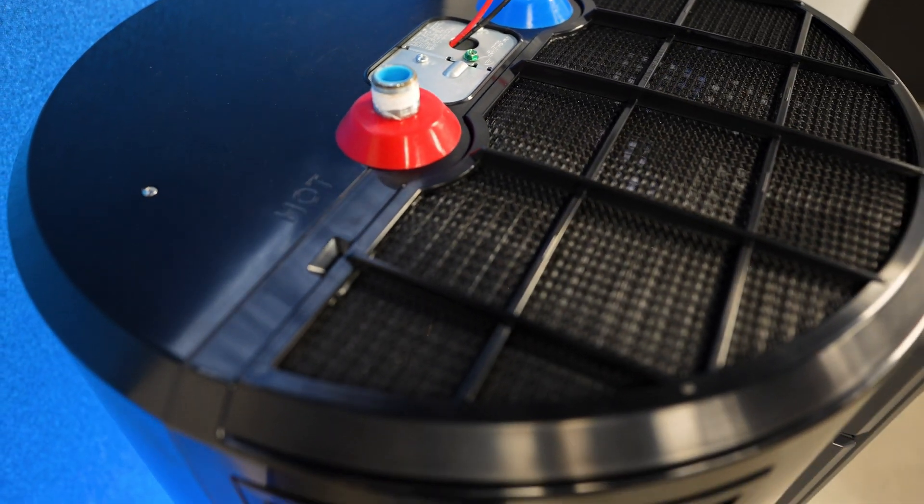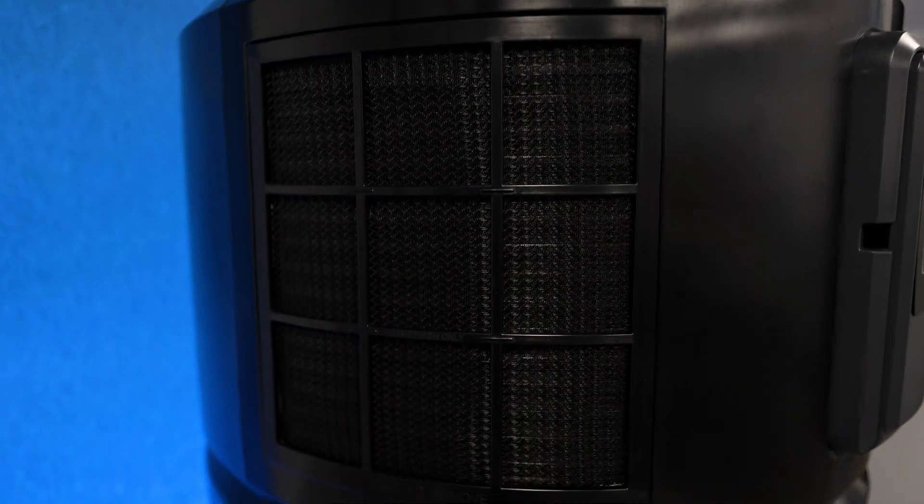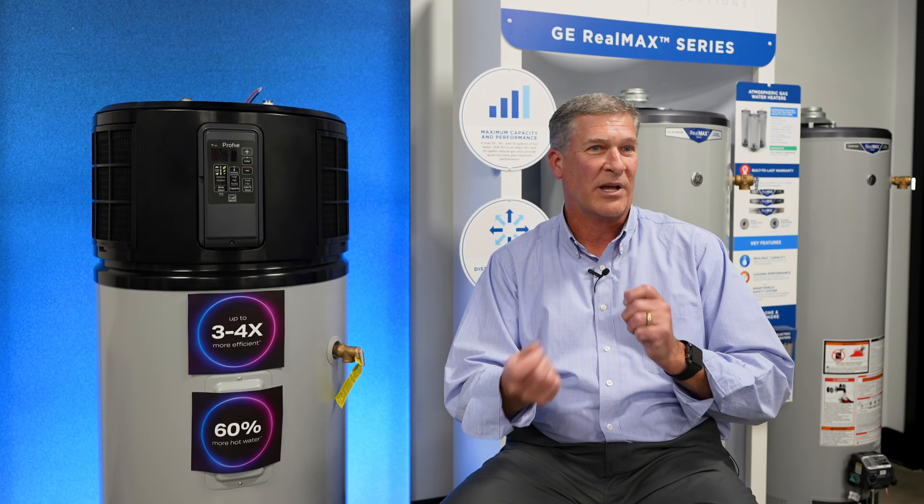The big energy savings here is with the heat pump technology. With the sealed system up at the top of the product, it basically takes warmth from the surrounding room and transfers that into the water heater itself in a very efficient manner. Think of it just like a refrigerator — it works just opposite of a refrigerator.